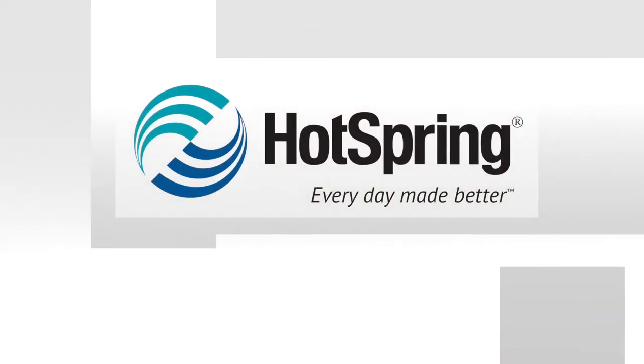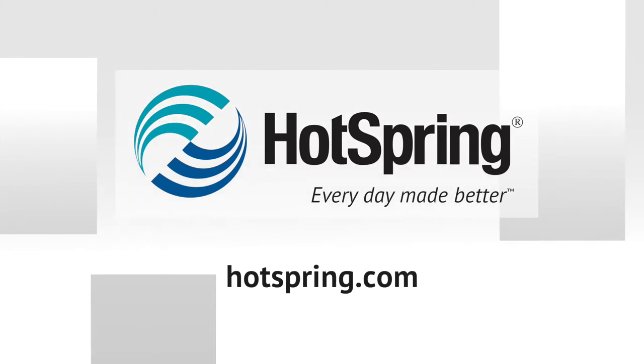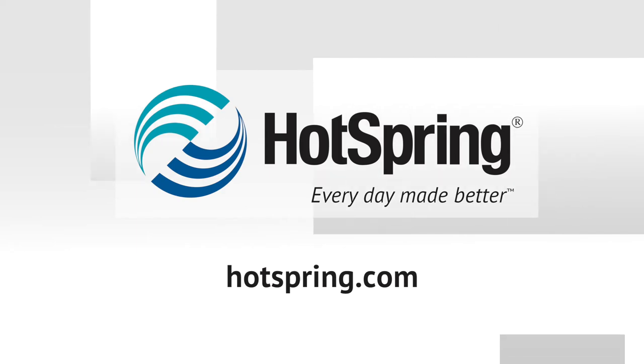Check out all our other videos, and your local authorized Hot Spring dealer is ready to answer questions specific to your region, your costs, and your experience. Please don't hesitate to give them a call.